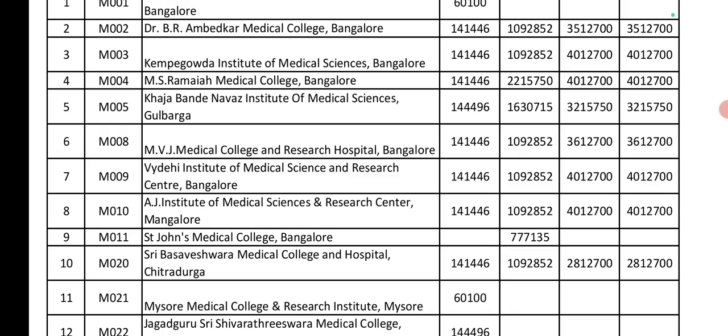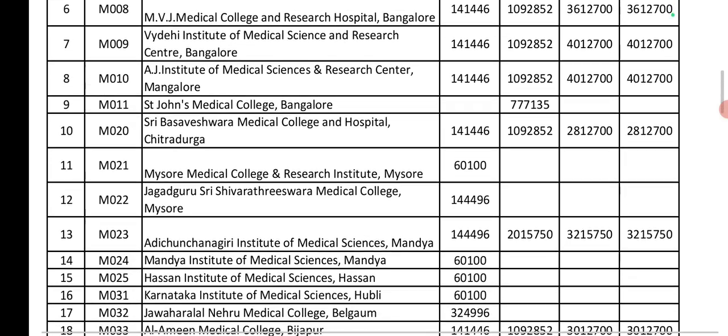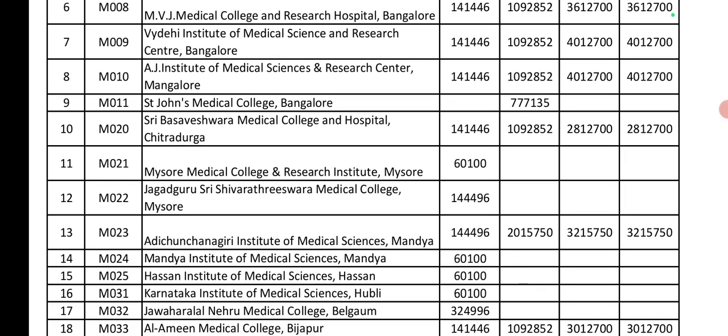Mysore Medical College and Research Institute — this is a government college, so government seat fee is 60,000. Next, Jagadguru Shri Shivarathreeshwara Medical College: Government seat is 1,04,000. Private seat is 20,00,000. Management and NRI seats are 32,00,000.